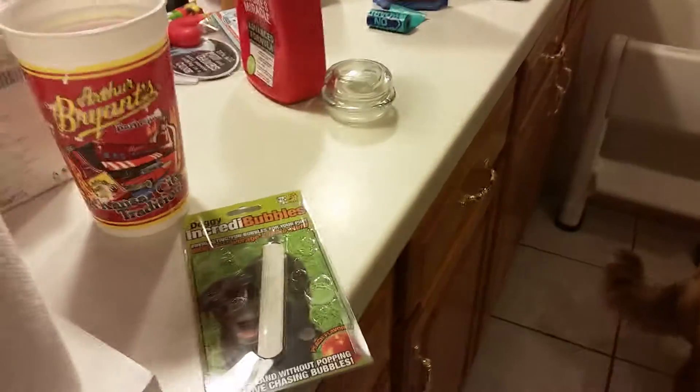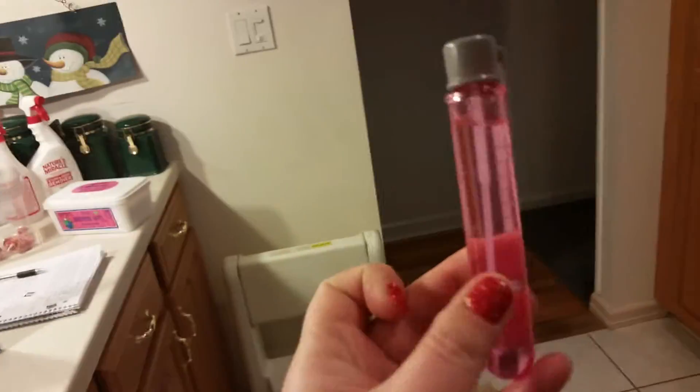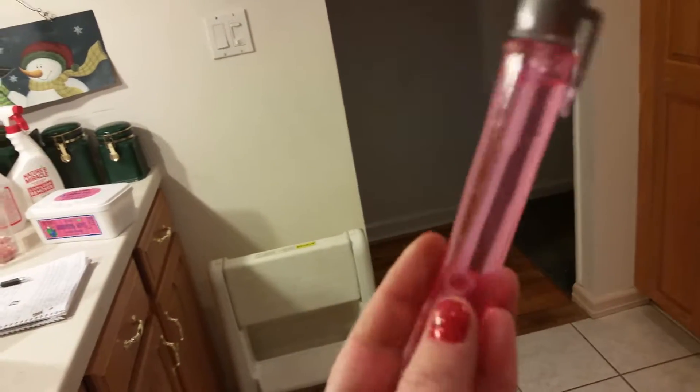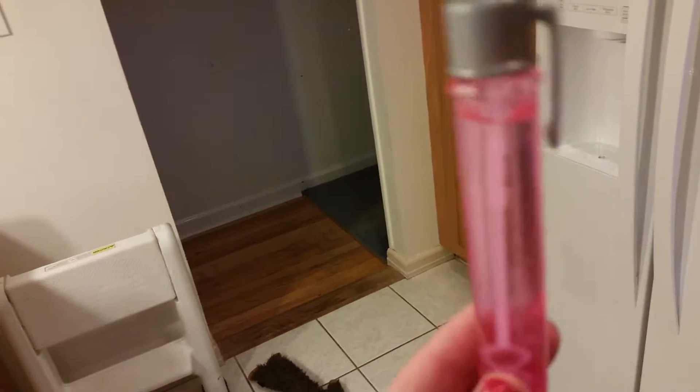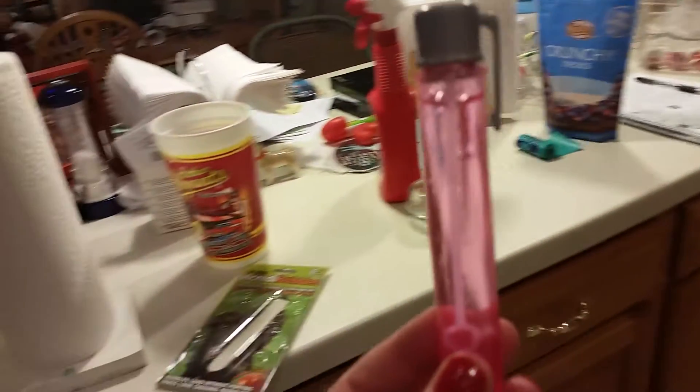I got mine on Amazon. I think it was six dollars and change, but it was free shipping. It's not a huge amount — it's a test tube size. I find that when you take out the solution, you have to let it drip a little bit, because otherwise a lot of it comes out at once and drips on the floor. So hold it over the test tube to let it drip so you don't make a mess.